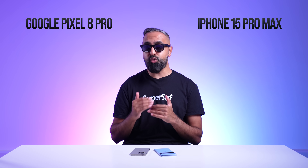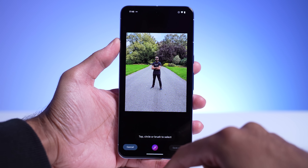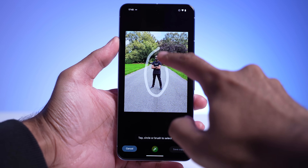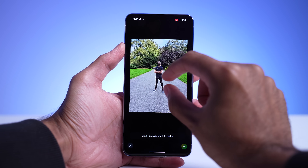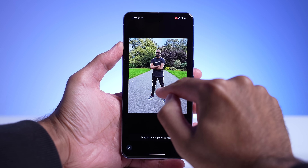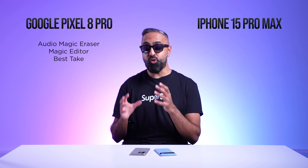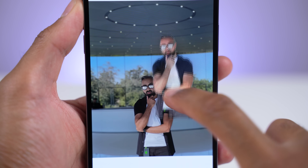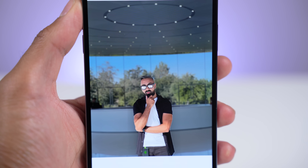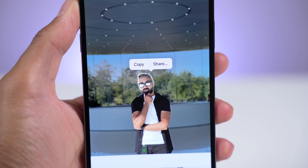The Pixel has some really interesting new software camera features. One is Magic Editor — not only can you select and remove people and objects from images, you can also move them around and resize them, with AI filling in the gaps. The iPhone lets you quickly select objects and use them as stickers, but it doesn't have the versatility of the Pixel's Magic Editor.